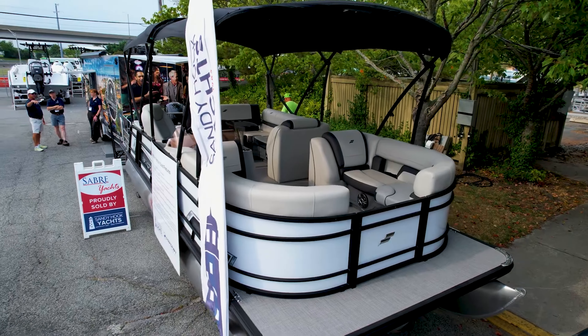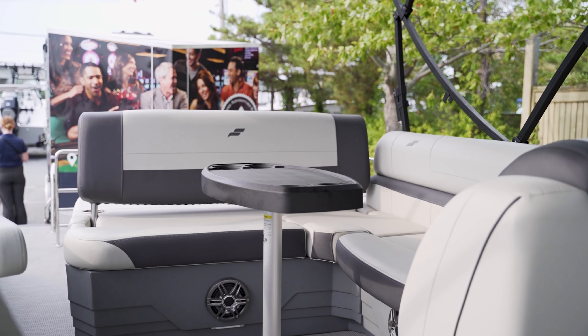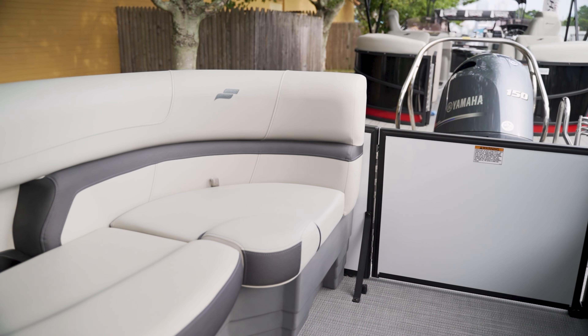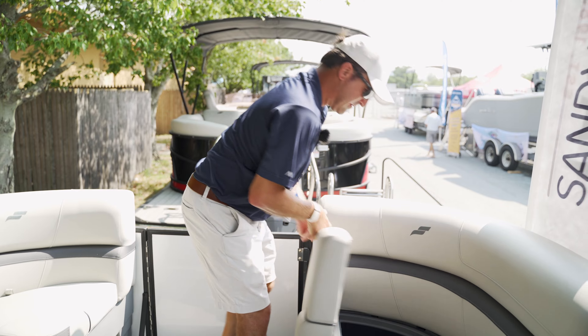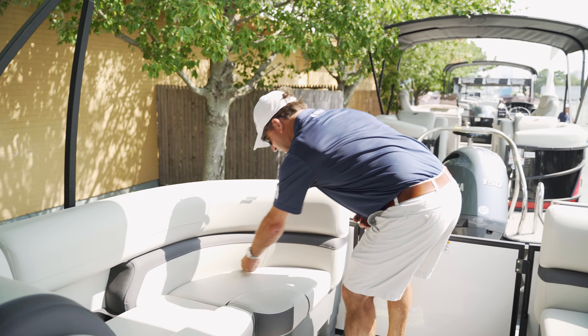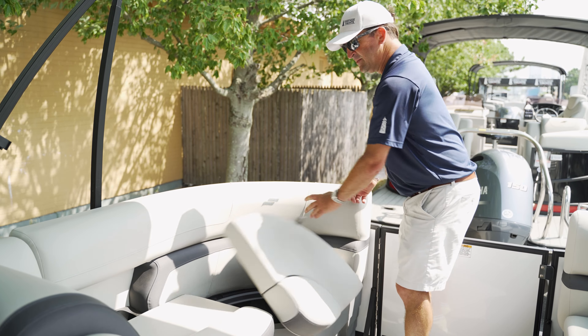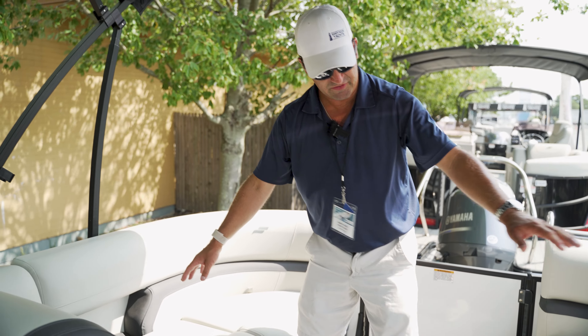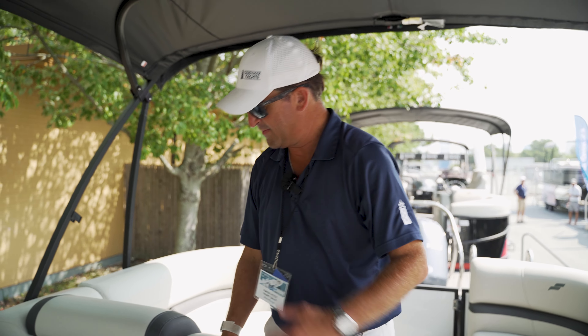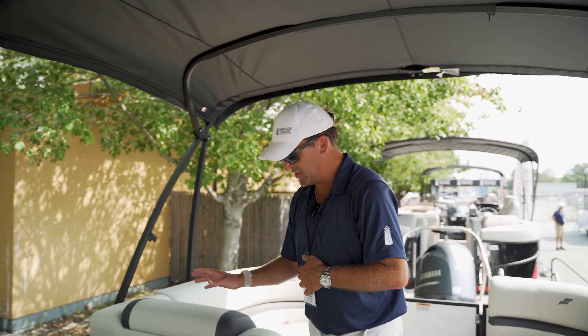Three tubes. As you can see, there's plenty of comfortable room to sit on this particular pontoon. Plenty of storage — you have storage up here, and you have storage over here. Cup holders, speakers underneath. You've got the JL audio upgrade on this boat.